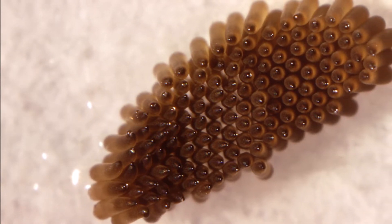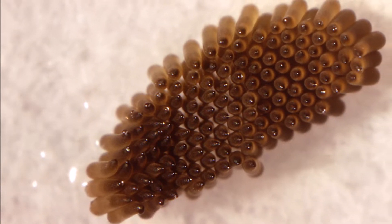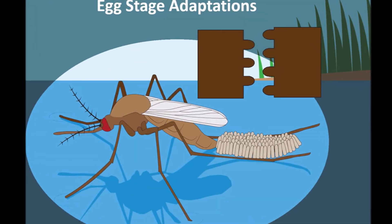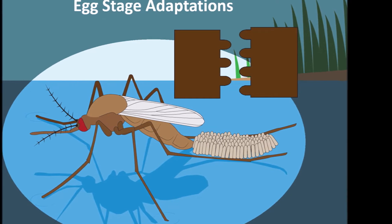It starts life as one of many eggs laid on the surface of standing water, like a pond or a bucket. The eggs can lock together to float, like a raft. Then it hatches from its egg as a larva.